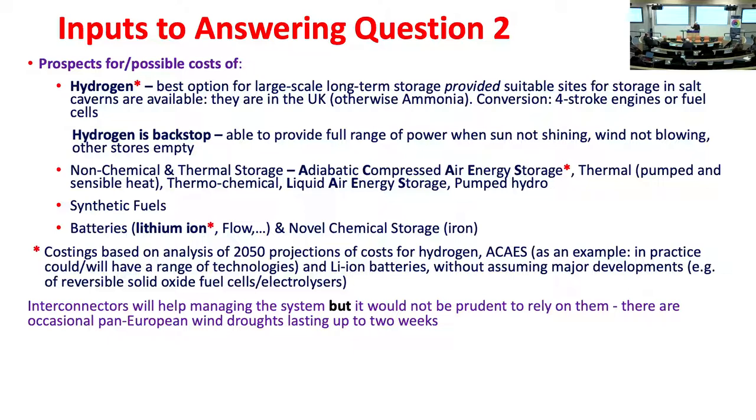Hydrogen in our modelling acts as a backstop: it has a full power range and can always meet demand when the sun's not shining, the wind's not blowing, and other stores are empty. Without suitable salt cavern sites, the alternative is ammonia. Regarding imports and exports: having them will help balance the system, but it would be unwise to design a system that relied on them, because there are pan-European wind droughts when there's no wind anywhere in Europe.